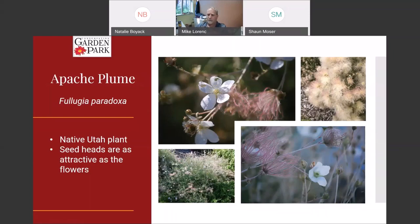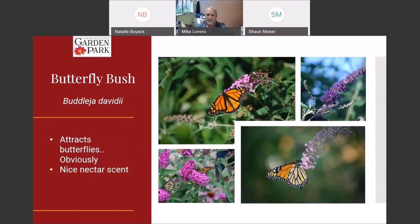This is Apache plume — a Utah native. It's a pretty interesting-looking shrub that can get a little messy at times. Every couple of years if it's getting too big for its area we just cut it to the ground, let it regrow from the base, and it doesn't seem to harm it at all. It forms flowers in midsummer, but the seed heads are almost as attractive as the flowers themselves — really photogenic and pretty cool looking. It's a native plant that doesn't need any water beyond what nature provides once established.